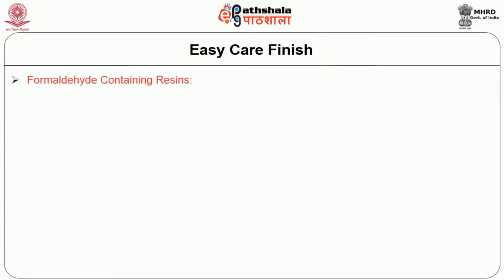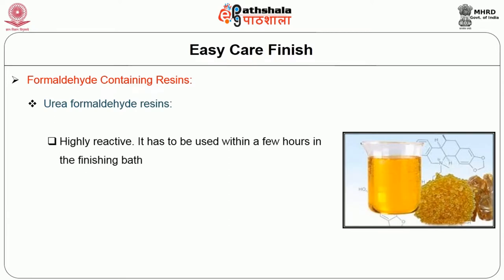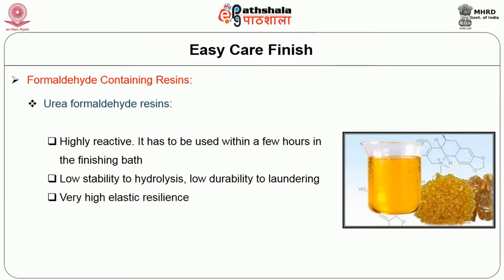To achieve easy care finish, there are numerous techniques. Formaldehyde-containing resins include urea formaldehyde resins. These are highly reactive; within a few hours in the finishing bath, they must be used. They have low stability to hydrolysis and low durability to laundry, but high elastic resilience. Such a product is dimethoxymethyl urea, shortly called DMU.